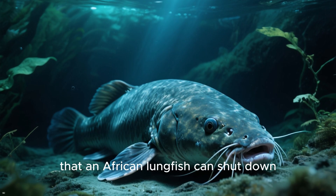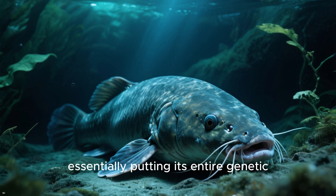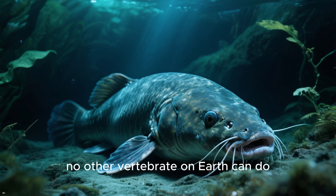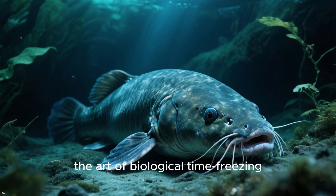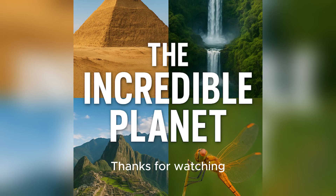Number 1 — the most amazing fact: scientists have discovered that an African lungfish can shut down sixty percent of its DNA activity while estivating, essentially putting its entire genetic blueprint on pause for years — something no other vertebrate on earth can do. This means it has mastered the art of biological time-freezing, surviving in a suspended state that seems almost like science fiction.